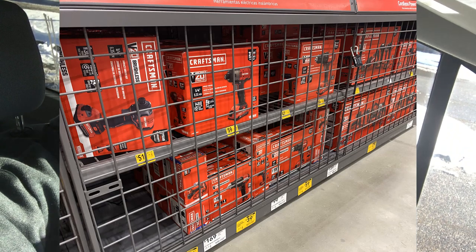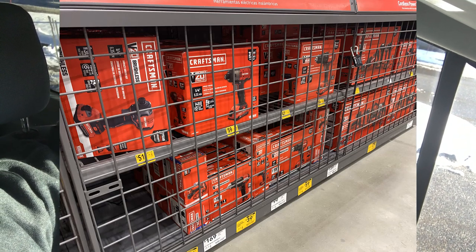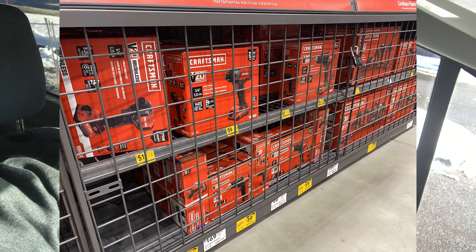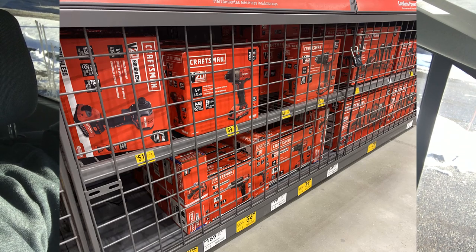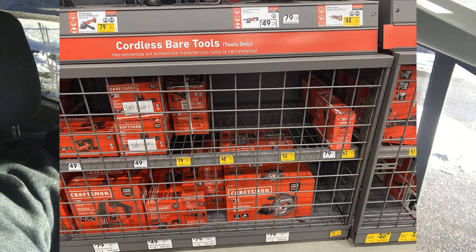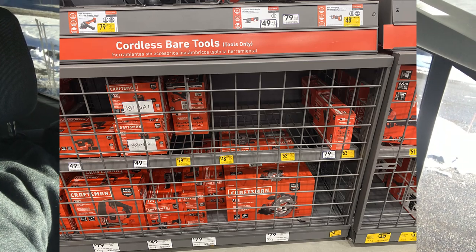I'm going to show you the Sea of Red — and not Milwaukee, this is Craftsman. Craftsman is a great tool, especially now that they've revamped the line. I truly like them. Look at all the little yellow tags — those are the sale tags. You can get the 7¼-inch brushless circular saw for only $53. You can get a brushless impact and cordless drill for just about $80, and it comes with two batteries as well.